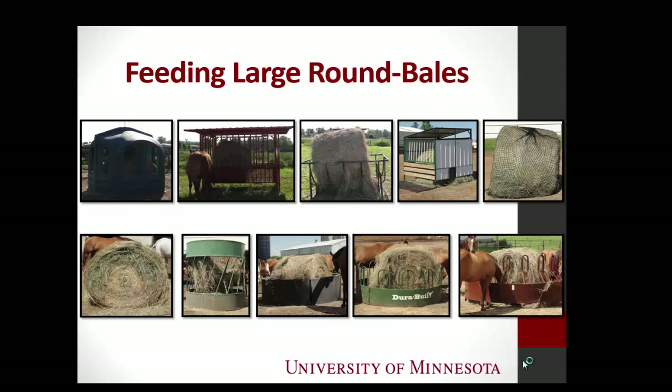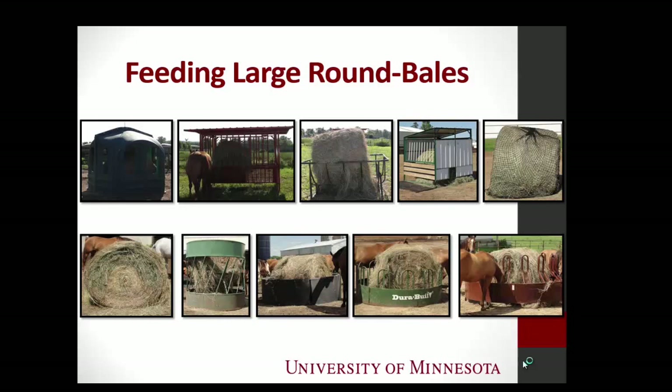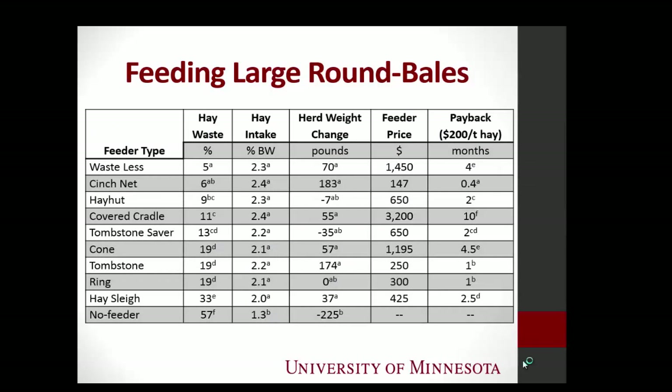Tombstone is cheap — actually it's not the cheapest, but it's one of the cheapest. Anybody else? The hay hut. When we look at the hay waste, there was a huge difference. The waste-less feeder had 5% waste. As you go down, if feeders have the same letter behind them, it means that even though they're numerically different, statistically they're the same. The feeders ranged from 5% to 33% hay waste.